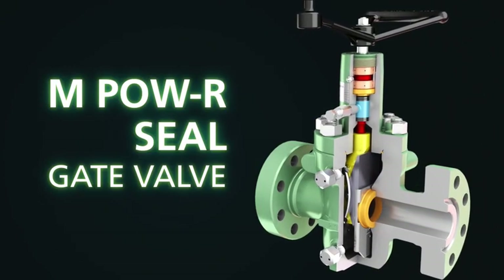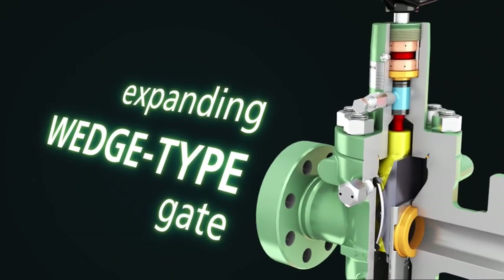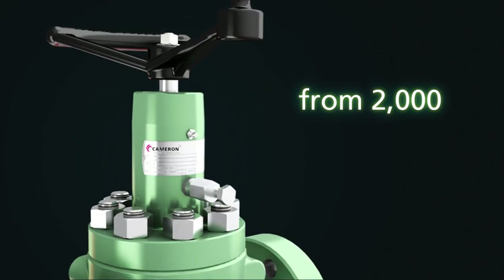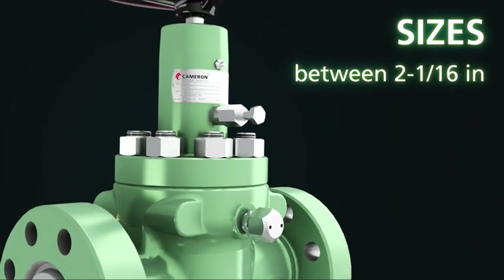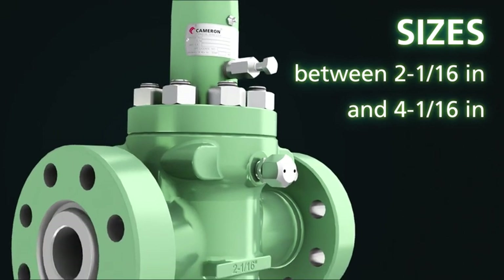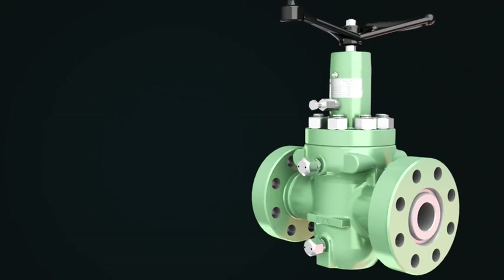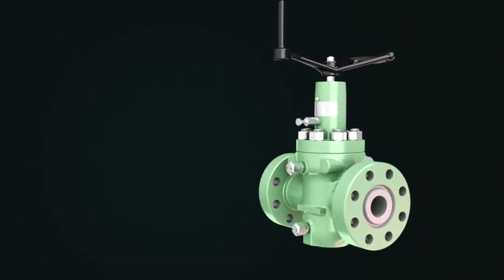The MPOWER R seal gate valve features an expanding wedge-type gate, a non-rising stem, and metal-to-metal seal technology throughout. For applications from 2,000 to 5,000 PSI, this valve is available in sizes between 2 1/16 inch and 4 1/16 inch with either flanged, threaded, or clamp hub end connections. It has a cast body and is trimmed for several types of oil field services, including sour gas.